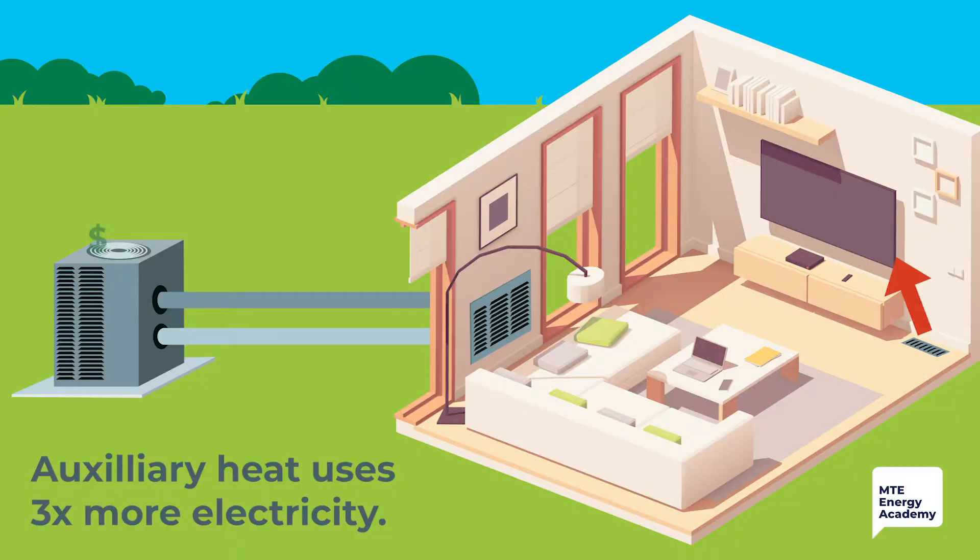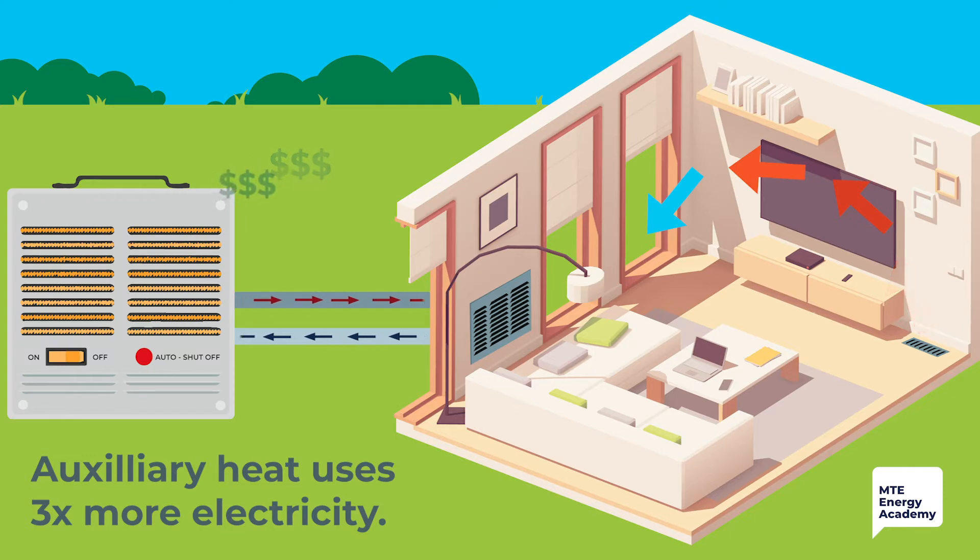But when outside temperatures drop below 40 degrees, your heat pump cannot warm your home fast enough to make up the difference between the outside temperature and your thermostat setting. So it uses a secondary heat source called auxiliary heat. You can think of auxiliary heat like a giant space heater — it consumes three times more electricity when it uses this feature compared to normal use.